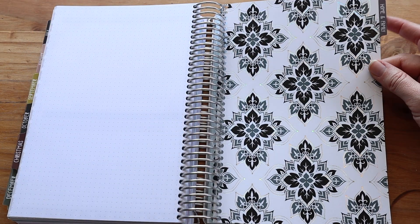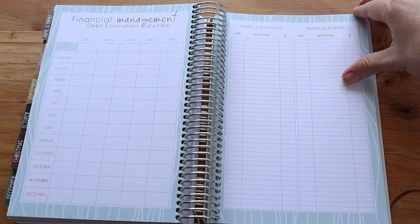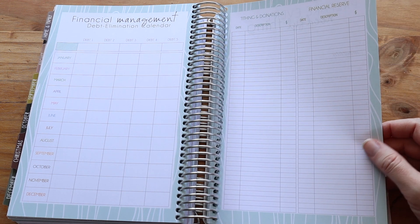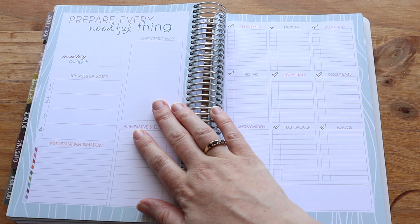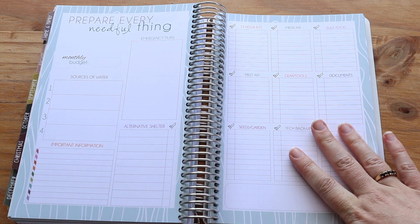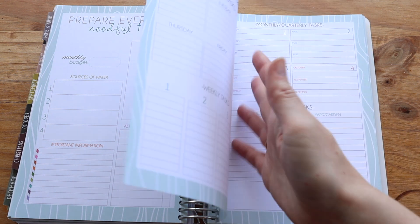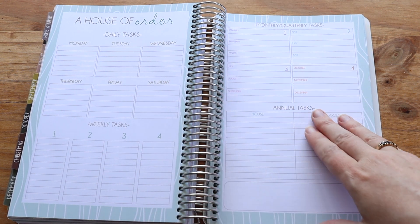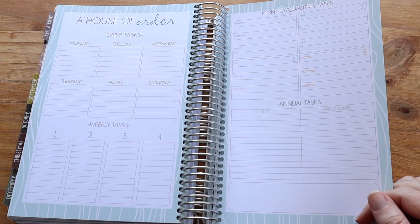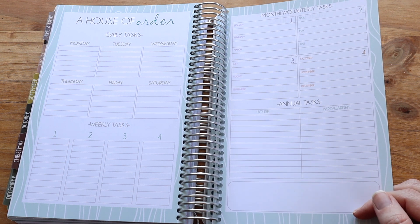The last section in the book is home and family. This is where you'll find financial management: debt trackers, tithing and donations, savings. They also give you ideas for emergency preparation — making sure you've got stuff in storage, chore charts, that kind of thing. I haven't used this section a ton; I've used it a little bit, and I'll probably use it more the older my children get, but right now they're all very little so I keep most of it in my head.